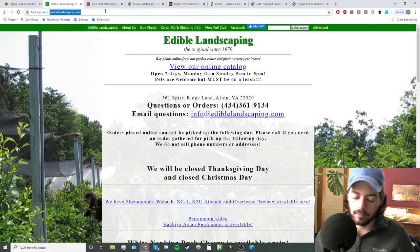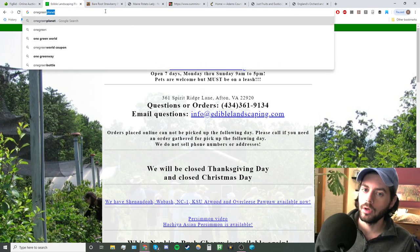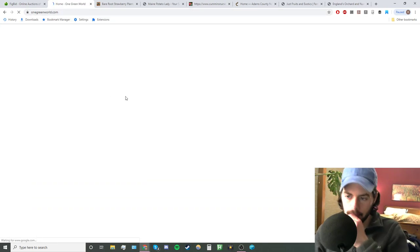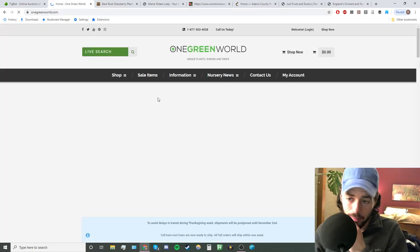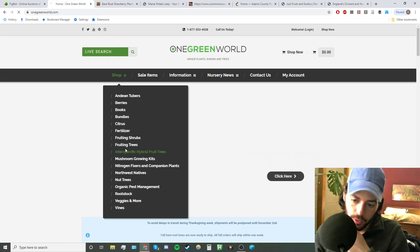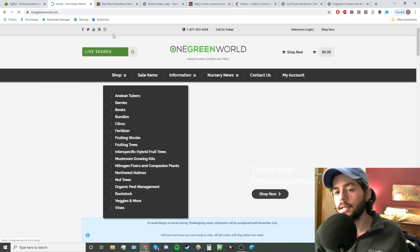Another one I want to mention is One Green World, which is similar in my mind to Edible Landscaping. This is probably the nursery I would go to if I lived in the Pacific Northwest — that's where these guys are. They've got just about everything, all kinds of weird and interesting fruits. Highly recommend them as well.